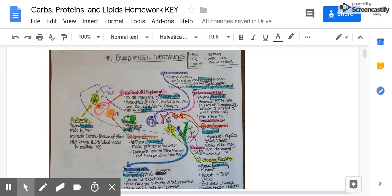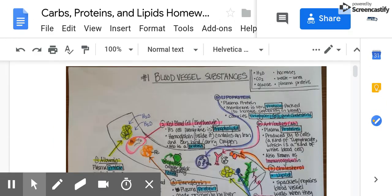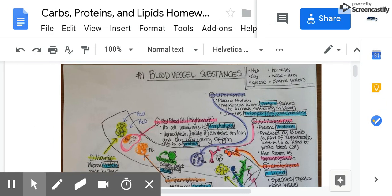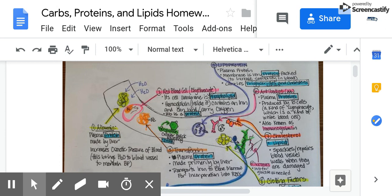Hi guys, I just thought I would go over your homework with you. I know it was a pretty involved assignment. So I'm going to start off with typical things that you find in a blood vessel. I've drawn a blood vessel and put a variety of things from your homework in there.